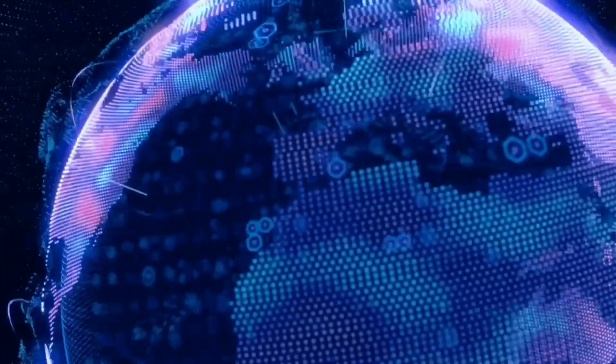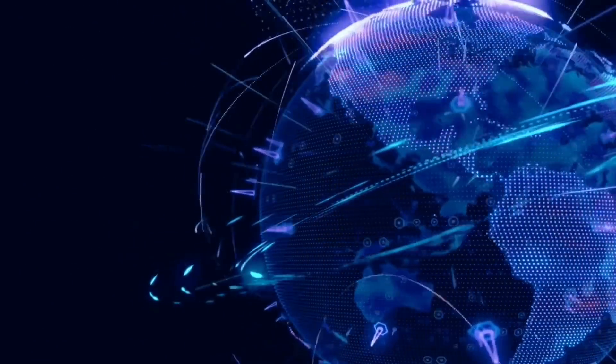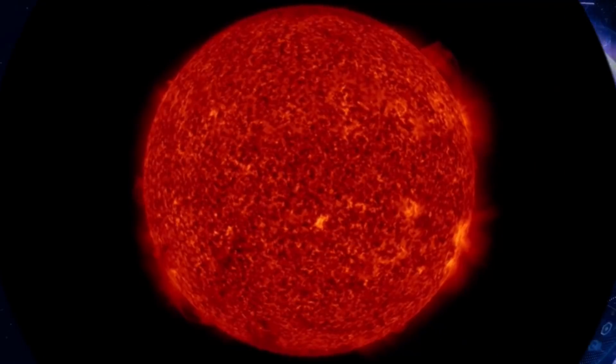Hello friends and family from around the world. This is Mike with Daily Events Worldwide and we are on January 3rd, 2022. Welcome to another surviving day on the planet and welcome to the new year.